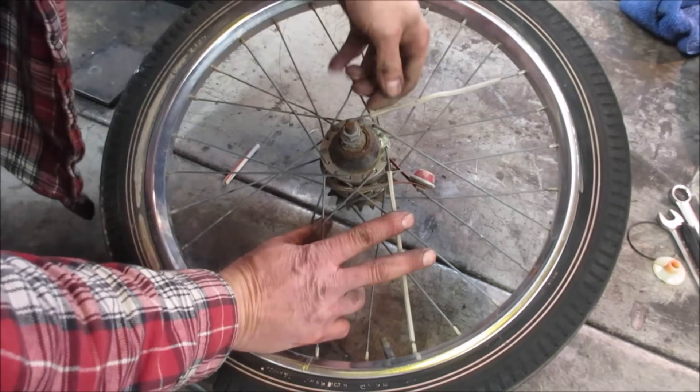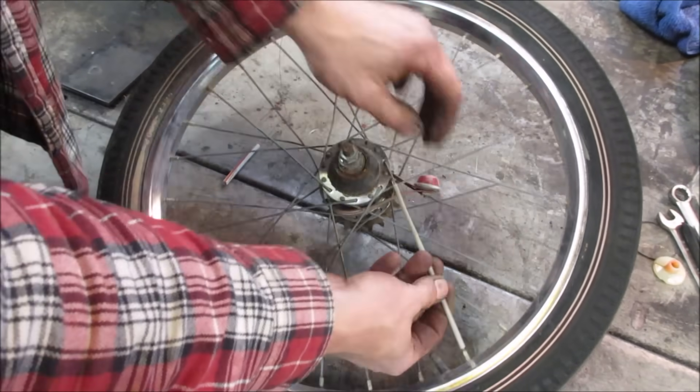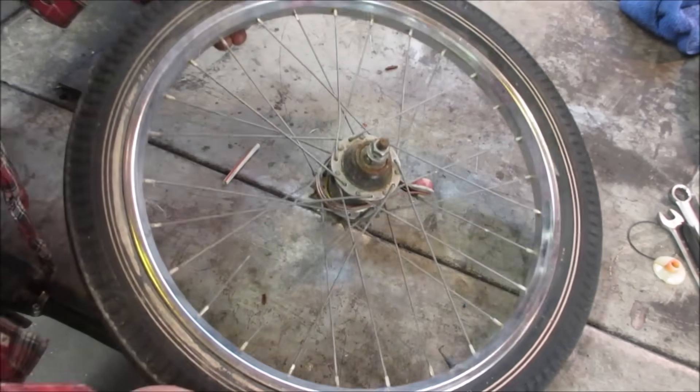Guys, remember what these things were called? There was a name for them. It was after you did the cards in your spokes.